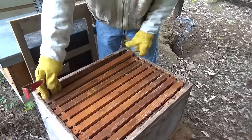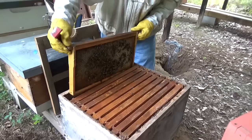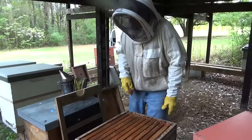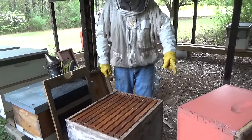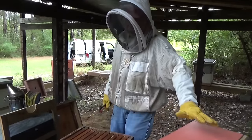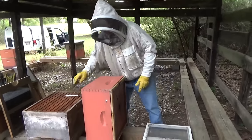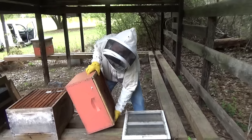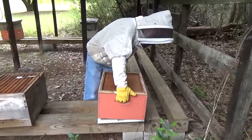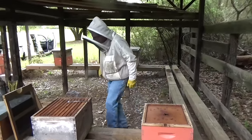Remember: if you find emergency cells, that means that box did not have the queen in it. We got another one right here — that's four of them. We don't need to look anymore. We know this box will have a queen in it within a few days. A few days after that she'll go get mated, and I'll be back in about two to three weeks to make sure we have new brood in this box. This box is split.